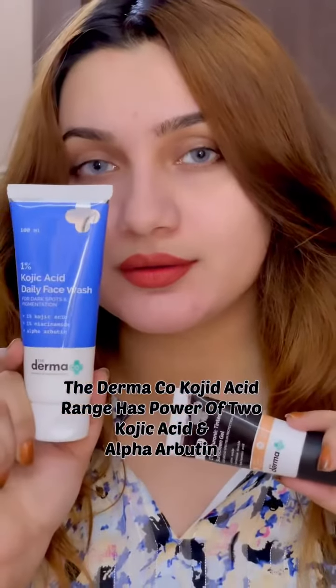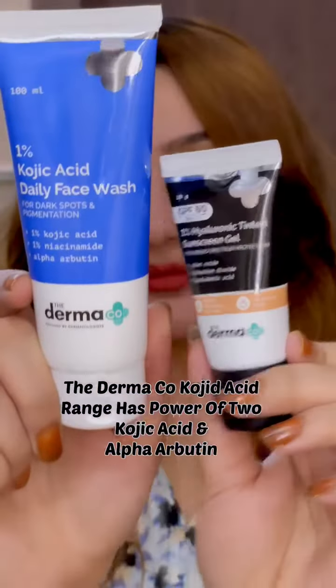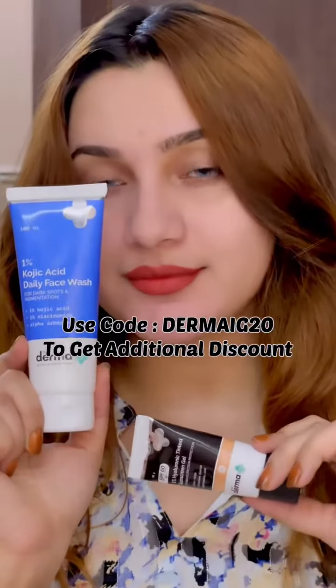So if you are facing dark spots and pigmentation, you must try them out. The Derma Co Kojic Acid range has the power of two actives — Kojic Acid and Alpha Arbutin — so go and get them now.